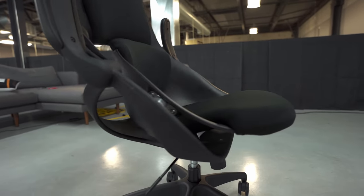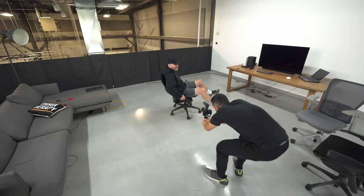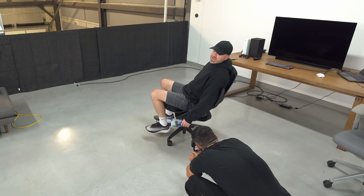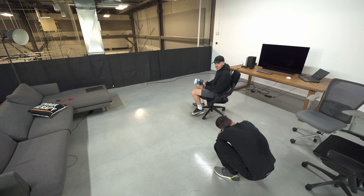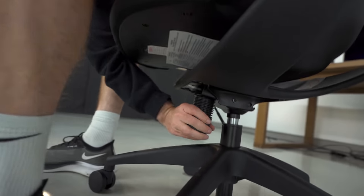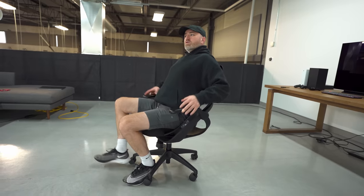The tension of the tilt — the tilt lock — is controlled here on the bottom. You can also see the arms go up and down; you can get them out of the way if you want. I'm trying to show you: this part goes with your body. Your top part of your back only comes in contact at the very last bit, because this portion is supporting the low back. It kind of opens you up a little bit by pushing on the lumbar section.